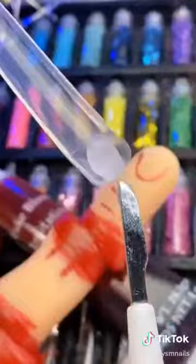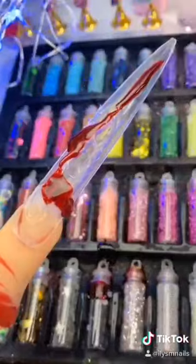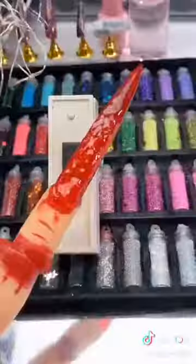Scare your family with these nails. File it up. One super duper long nail. Time for some fake blood. Some gooey poly gel. Buff it up. Trick or treat!